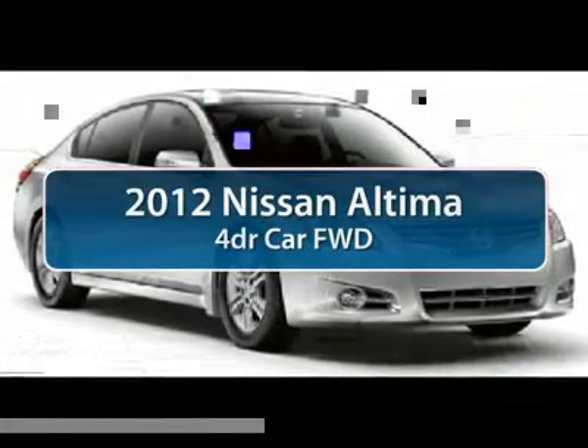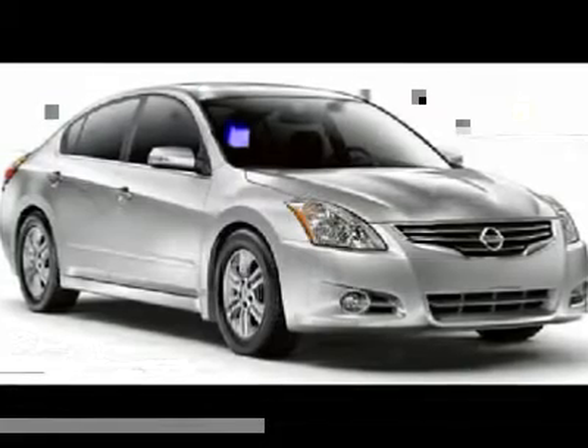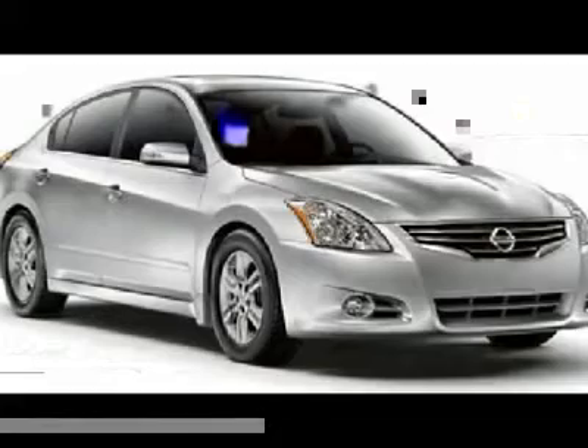The 2012 Nissan Altima. The Nissan Altima offers advanced features to make life easier, including push-button ignition, which comes standard.